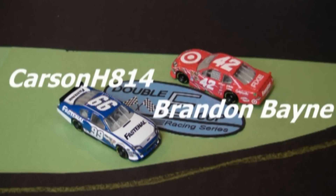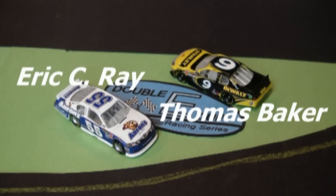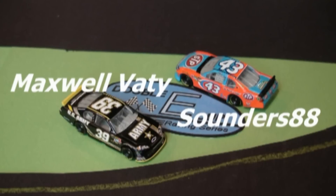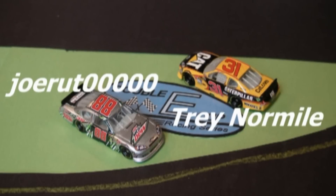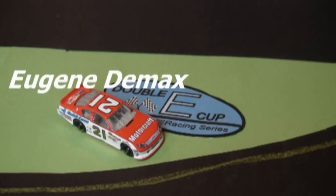Carson in the 99 and Brandon Bain in the 42, with Eric C. Ray in the 55 and Thomas Baker in the 9. Maxwell Vady and Sounders 88, Mason Wood in the 14 and Jared Magoon in the 27, along with Joe Rutt in the 88 and Trey Normile in the 31. Eugene Demax and the 21 rounding it out.